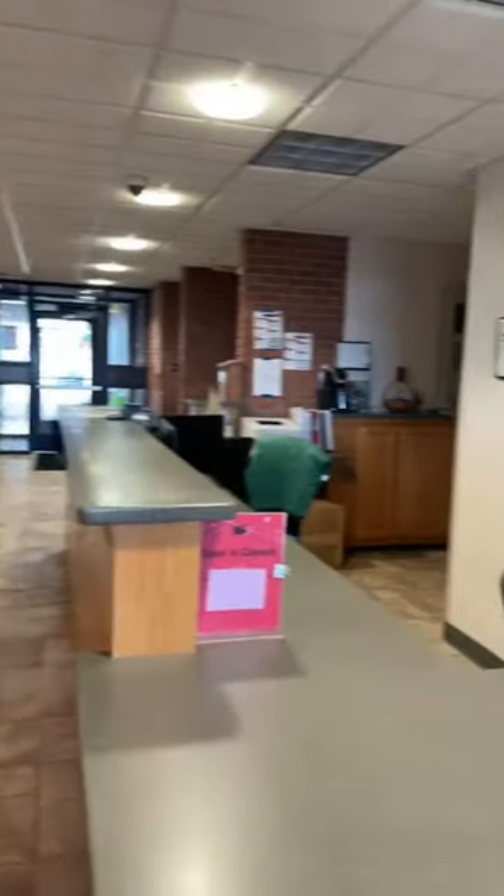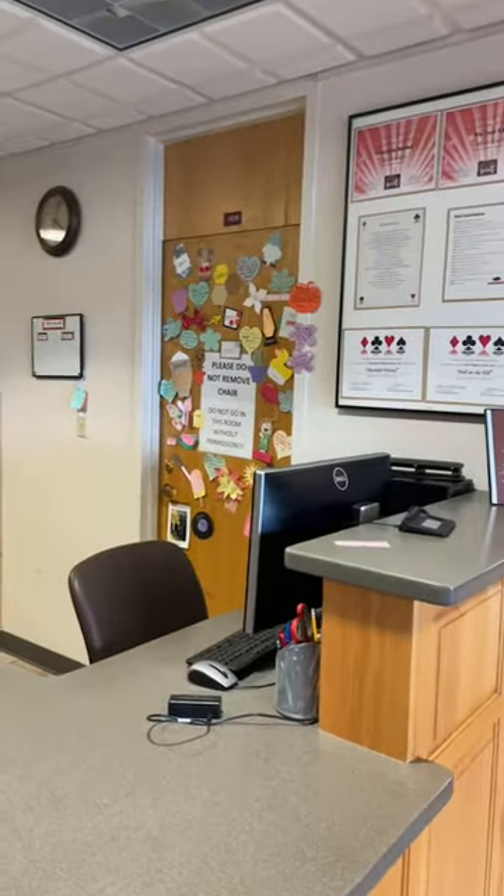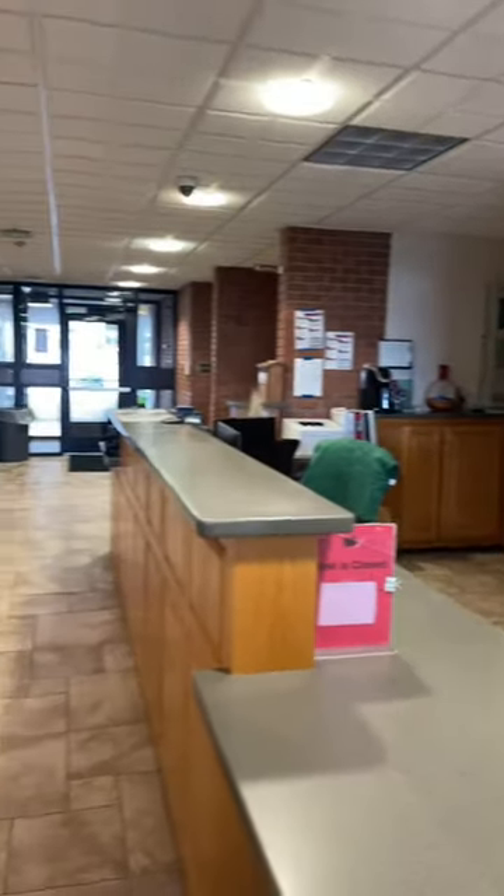Over here we have the Front Desk. One of my favorite hall admins is Grace. Grace is wonderful and she's quirky and she's just all around fun to be around. Front Desk is kind of where you go if you ever get locked out. This is where you come to pick up bigger packages for mail. Anything that's bigger than a small package or an envelope, you will get an email from housing — most likely from Grace — and you will come here to pick those up.